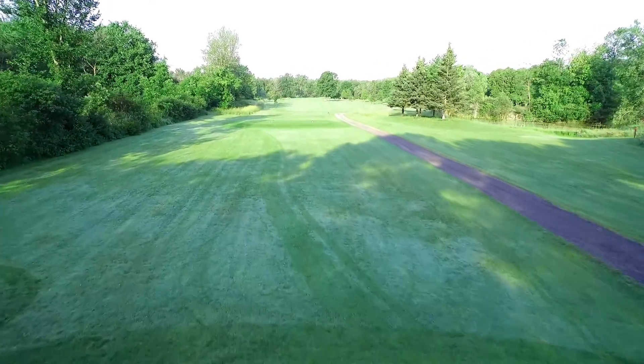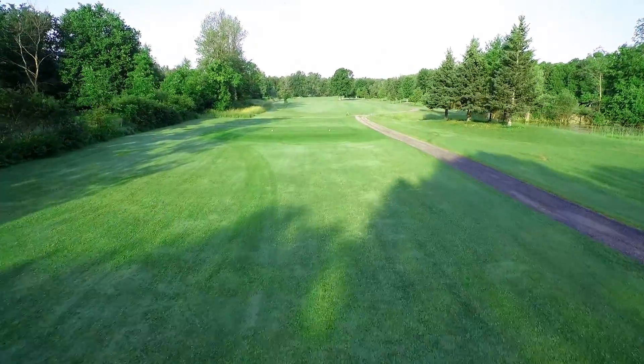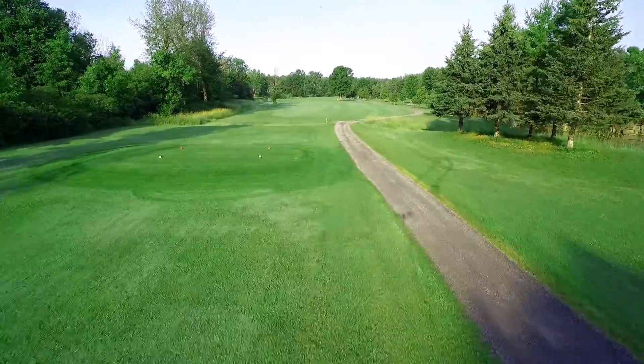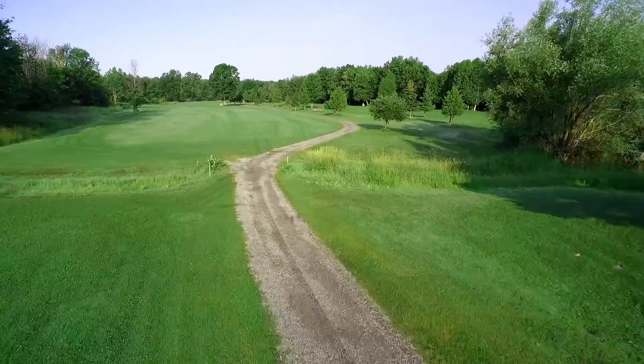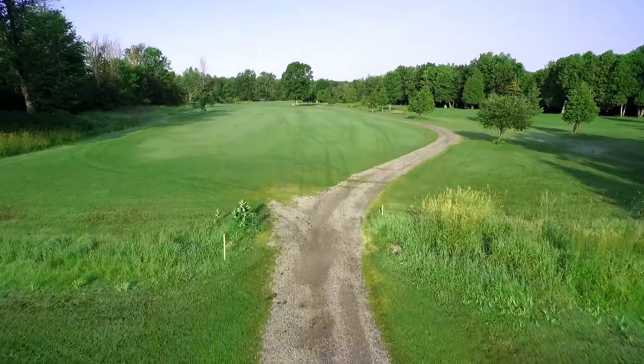The par 5 sixth is the longest hole on the course. The yardage is 565 from the blacks, 539 from the whites, 480 from the yellows, and 472 from the reds.